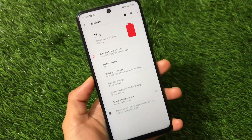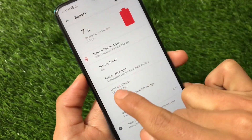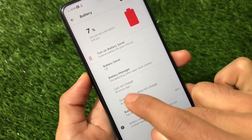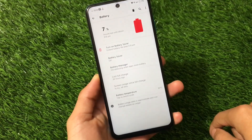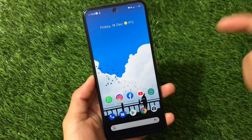Today is the 18th of December and I haven't charged my device since the night of the 16th of December, which means almost 40 hours have already passed and I haven't plugged my device in for charging. This is honestly great — first time I've gotten this kind of battery backup, which is thanks to this custom ROM.